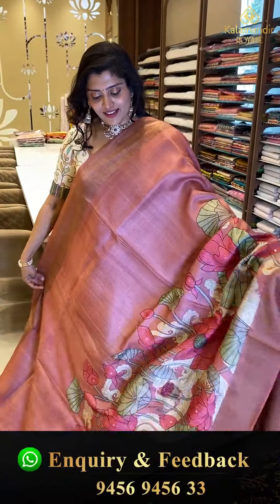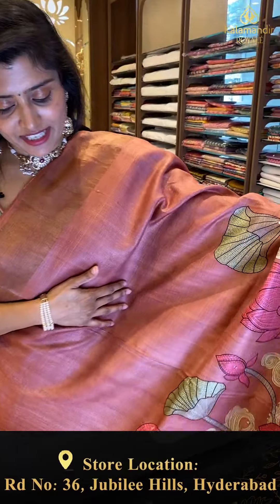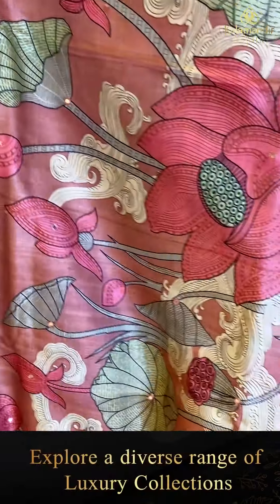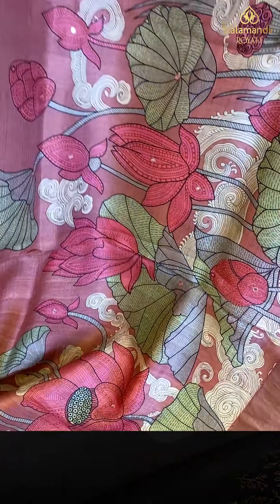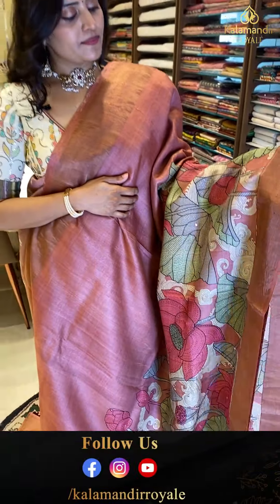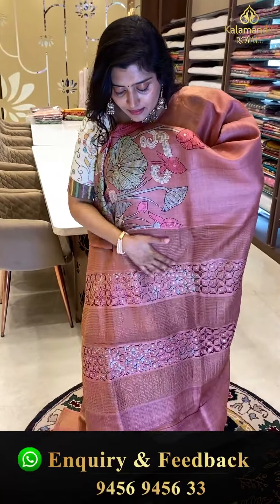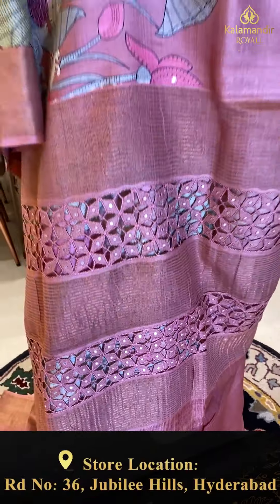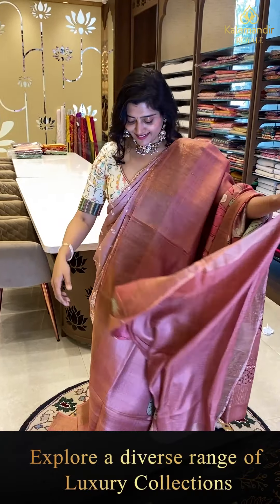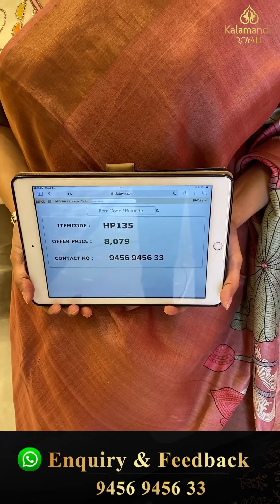Next saree: a nice gorgeous pink Tussar saree with decent shades. The top portion of the saree is plain and the bottom has pretty flowers. Comes with a nice mauve pink blouse with tape borders. Code HB135, offer price ₹8,079.